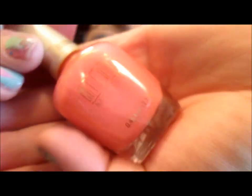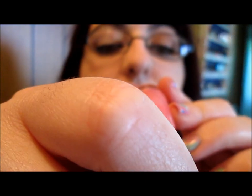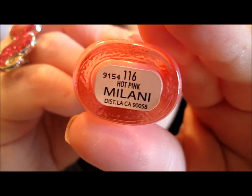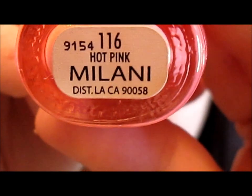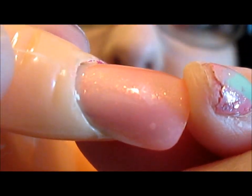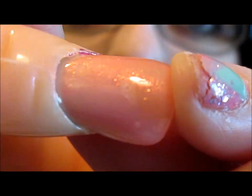The next Milani polish is a pink-based polish with shimmer and sparkle called Hot Pink. It's very sheer and sparkly but very pretty — it would look good over any red or pink polish.